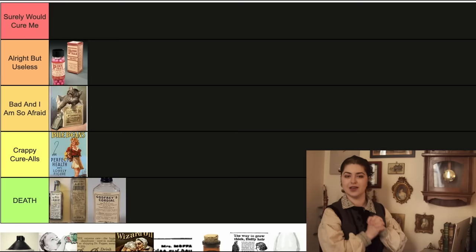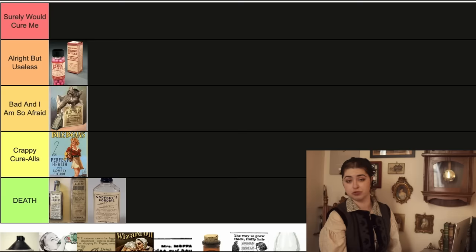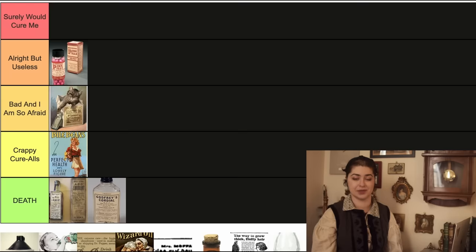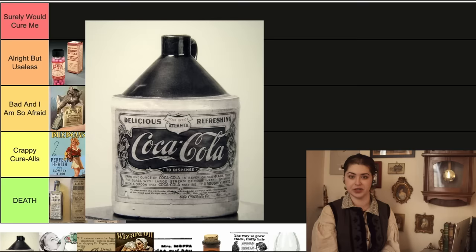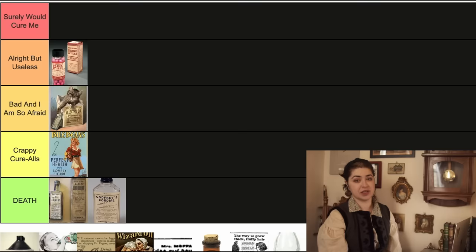Now we're getting into the patent medicines that still exist today because they rebranded themselves — which is honestly how most of these old products managed to survive. So, Coca-Cola. Many of you already know this, but many modern popular soft drinks were originally marketed for medical purposes, and the most famous is Coca-Cola. It was originally invented in the 1880s by John Smith Pemberton in Atlanta, Georgia. He later sold the rights to a businessman who made it blow up into the most dominant soft drink in the world today. Quick note from editing me: I forgot about the cocaine in Coca-Cola.